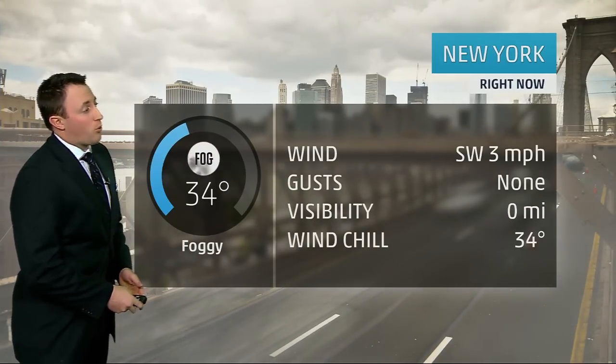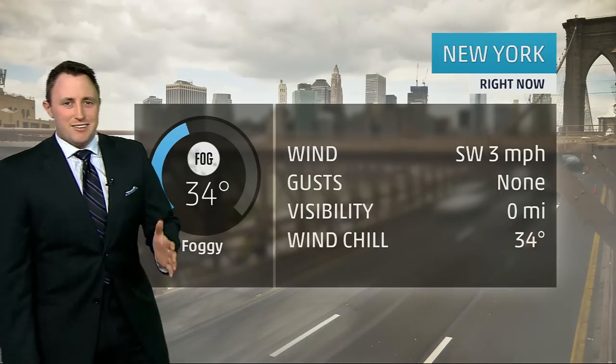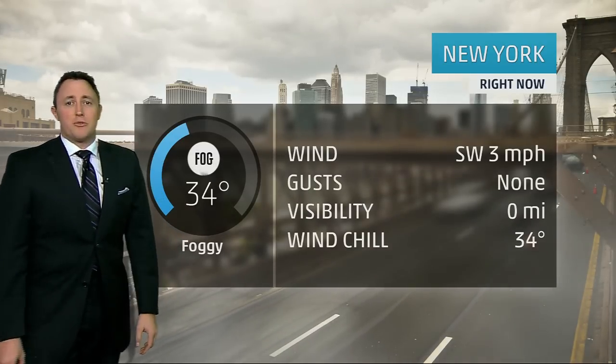This morning in Manhattan, looking at 34 degrees, winds coming out of the southwest about three miles an hour. The wind chill is not that bad because we have the wind at three miles an hour. However, the fog is a big problem this morning.